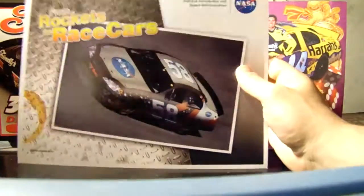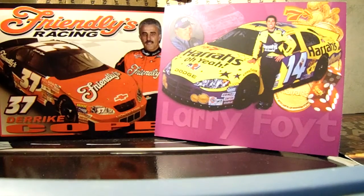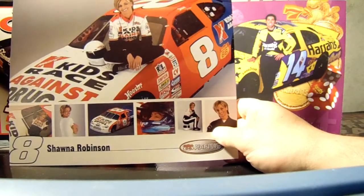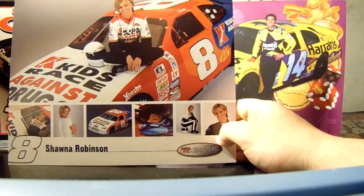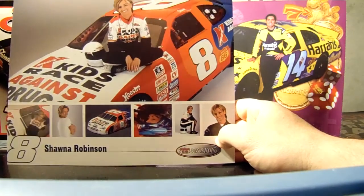I'm still trying to figure out who the car is in the background of the NASA card. I think that's Robert Pressley's, but he didn't drive a 58 NASA car. I'm talking about them photoshopping his 92 from 2002. Anyway, Shauna Robinson's ARCA car — this was Jeremy Mayfield's co-owned equipment with Robert Frankel, who also co-owned Penske Racing South in the 90s.